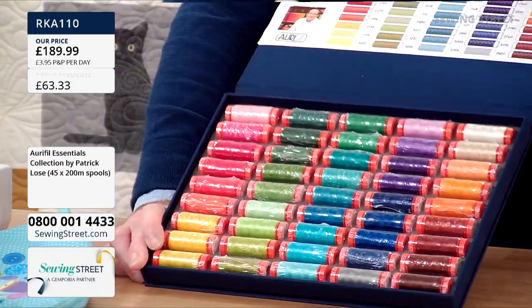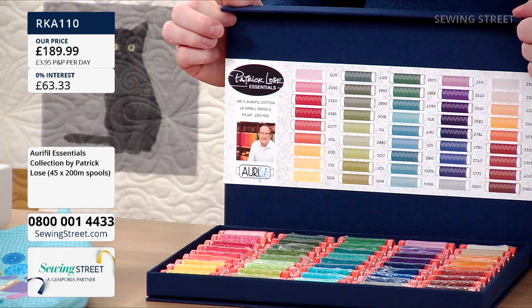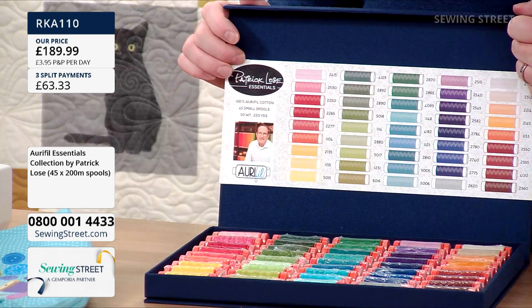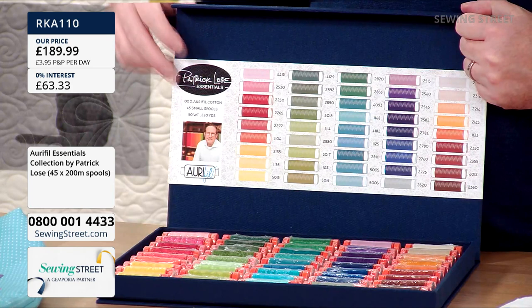Just gorgeous — there's your little key at the top to all the different colours if you want to replace them. And there's the man himself, Patrick. Just brilliant. Google him or have a look on Instagram — he does the most wonderful stuff.